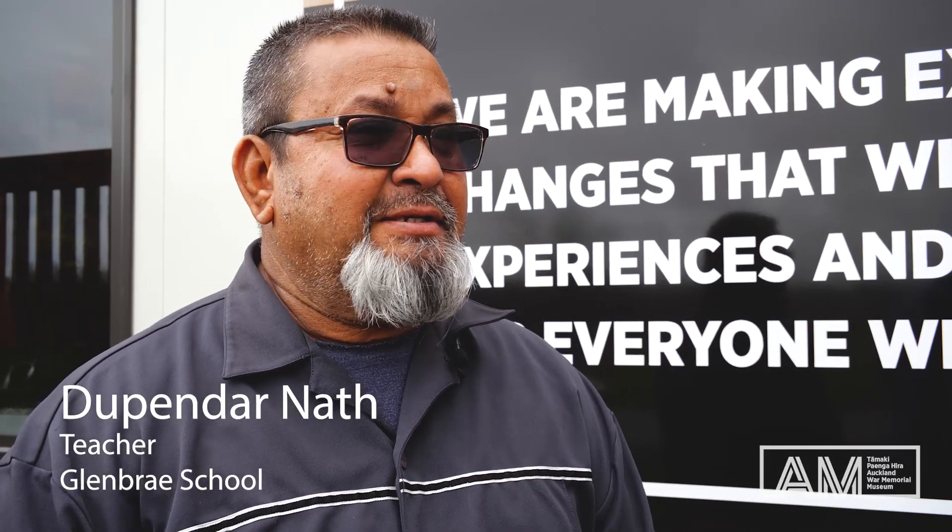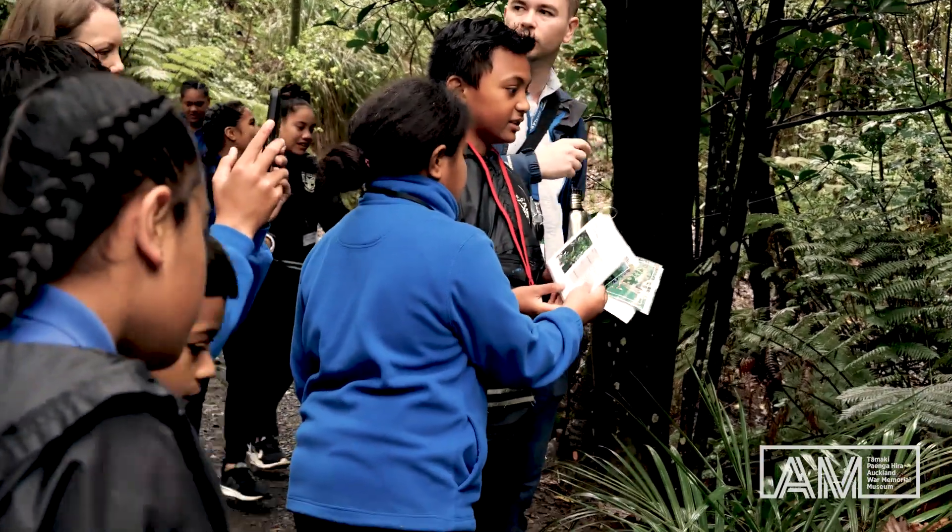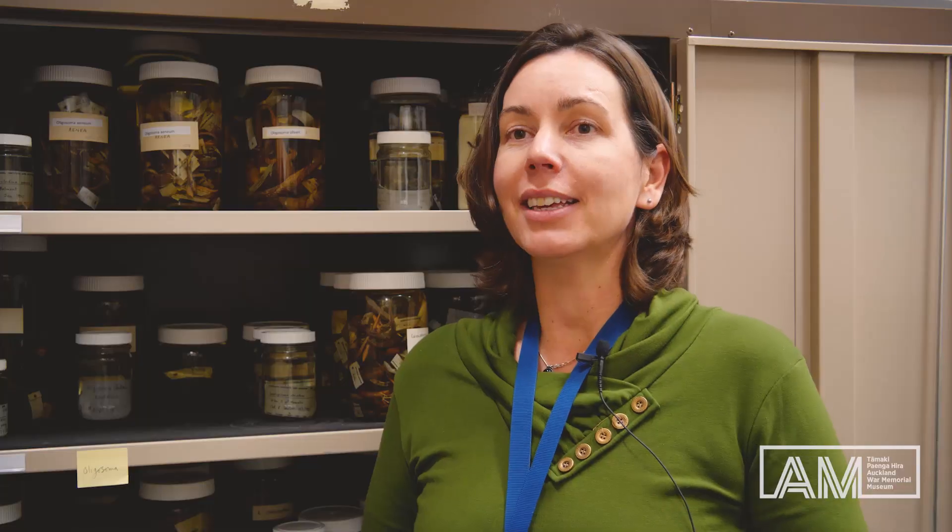My group was so fascinated by the things they saw. It makes a big difference looking at things real in nature instead of just looking at the books. Getting the kids out there is quite special. Each time is quite different and the kids get to follow their particular interests.